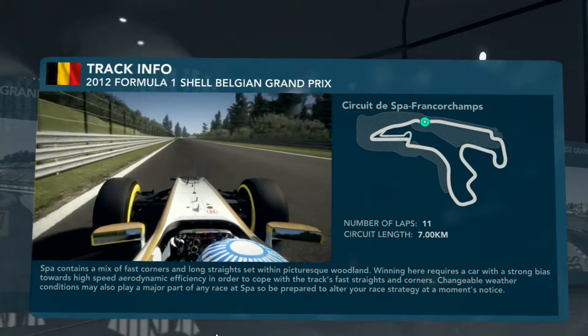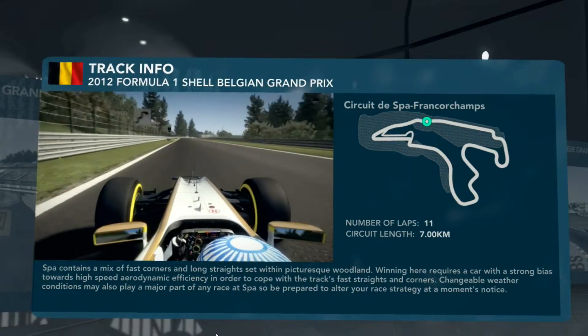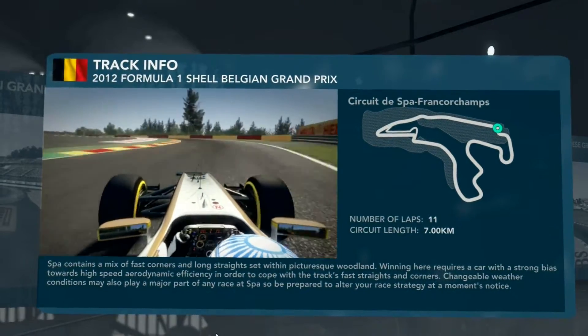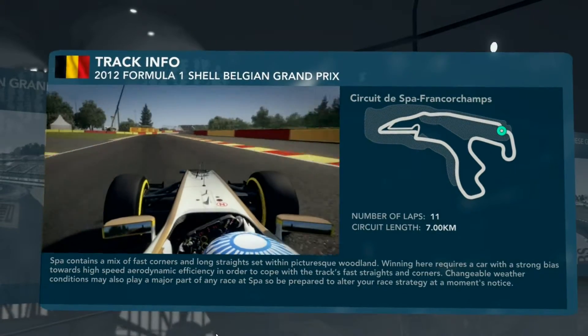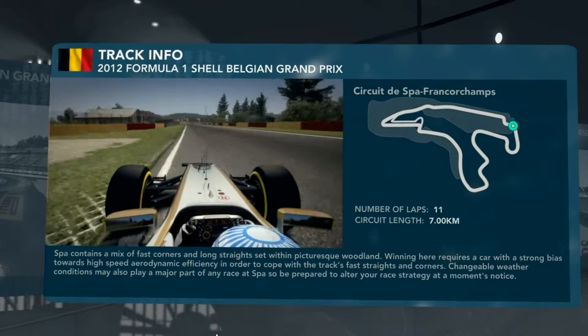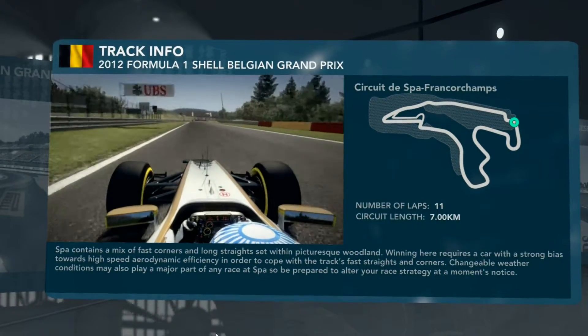Head up this hill towards Turn 5 — an easy overtaking opportunity come race day. Brake just after the hundred metre board, curb on the left-hand side. Feed the car in, carry that minimum speed through the right, then the left, and then the right again. Now eyes to the left-hand side of the track.